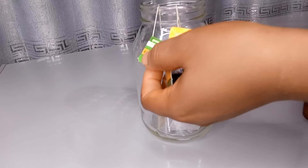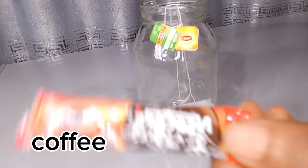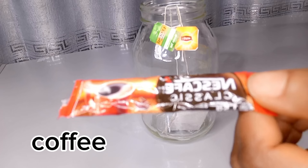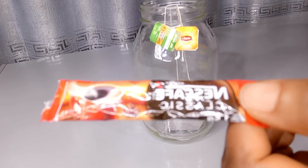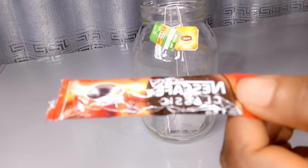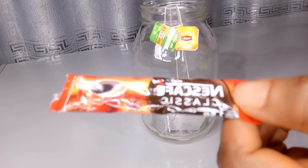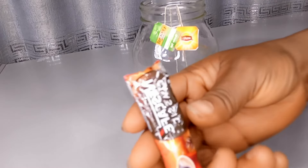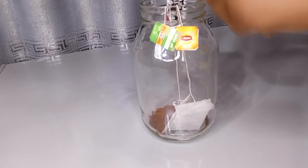Our next ingredient is coffee. Coffee is an antioxidant that can strengthen the hair follicles, make your hair appear shiny, and promote faster hair growth. Coffee is very effective — if you are trying to grow your hair, please incorporate coffee into your hair regimen. It can also make your hair darker. The sachet I'm using is equivalent to one tablespoon, so if you use regular coffee, use one tablespoon.